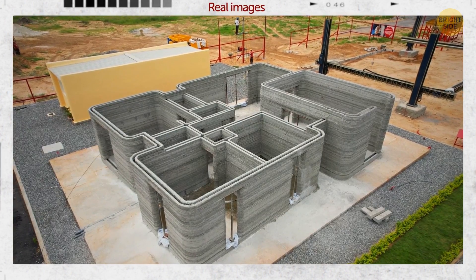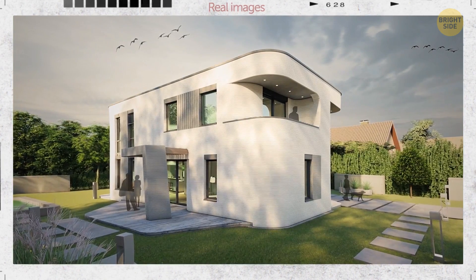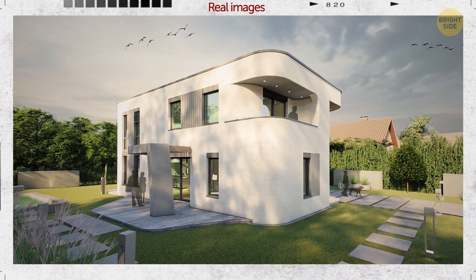There are single-family, multi-family, mixed-use, and senior living homes. In Germany, the construction of the first-ever fully-certified 3D-printed house has been completed.